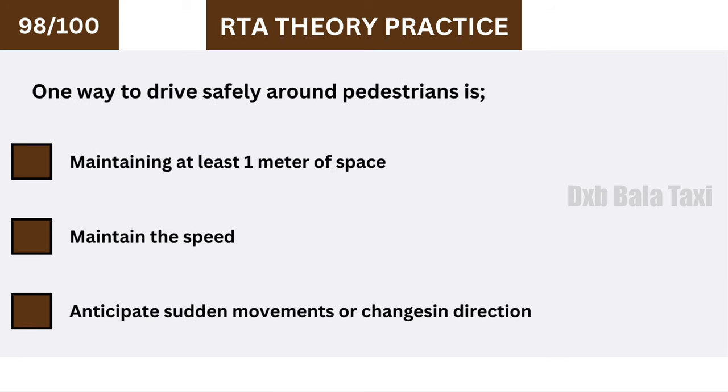One way to drive safely around pedestrians is to anticipate sudden movements or changes in direction.